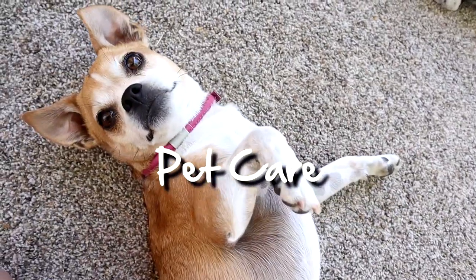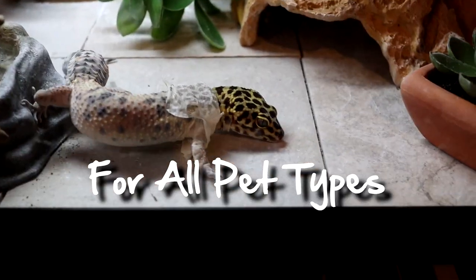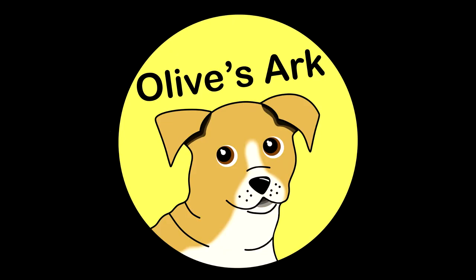Hi everyone, you're sailing on Olive's Ark. I'm Taylor, this is Olive, and today we're going to be talking about blue-tongued skink enrichment. In this video, I'm going to be talking about how to keep your blue-tongued skink entertained, and let's just start with the obvious.